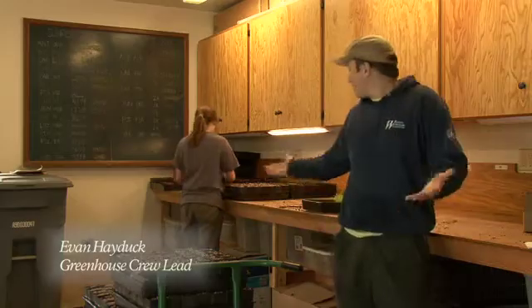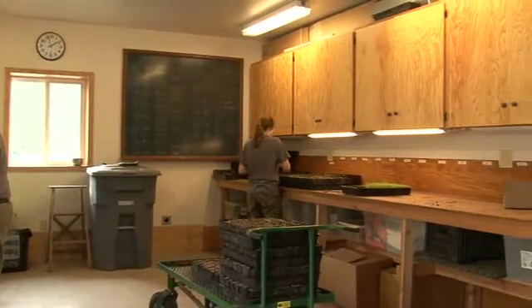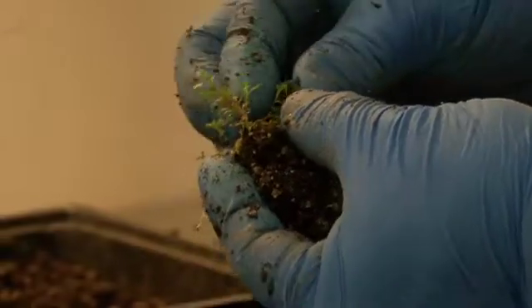I'm Evan Haddock, the crew lead here at the greenhouse. This is the transplanting process — we're taking the seeds that were sowed about a month ago, teasing them into individual plants, and putting them individually into pots.